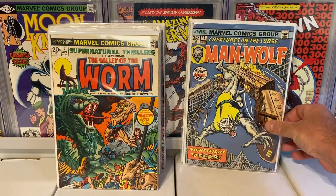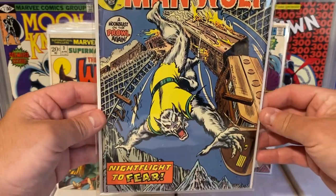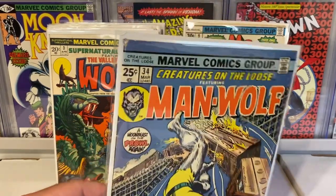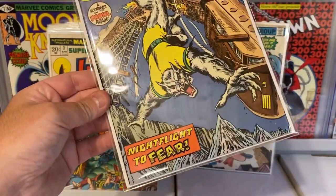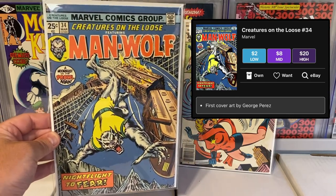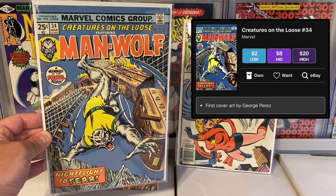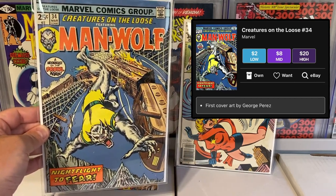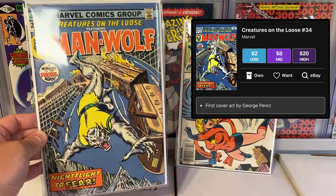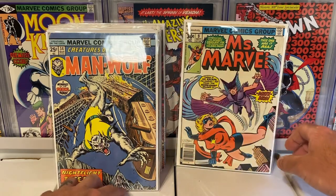This next one I was really excited about. This is Creatures on the Loose issue number 34 — an amazing Man-Wolf cover, really love that. Also another train cover — I love my train books. It's not in the highest grade; it's got a little chunk out of the top left corner and some spine ticks. But this is the first cover art by George Perez — a nice little key. Huge George Perez fan; he was an amazing artist. His first cover art on Creatures on the Loose 34 featuring Man-Wolf — not only is it an amazing cover, but it's a great key showing off his early career. I got this for five dollars. I thought that was a steal.